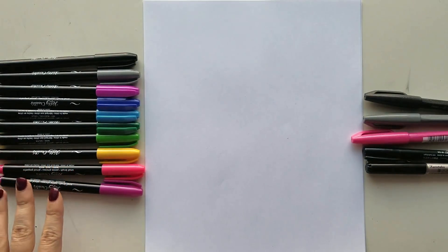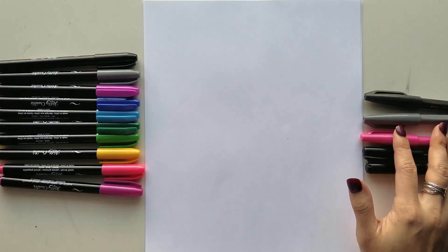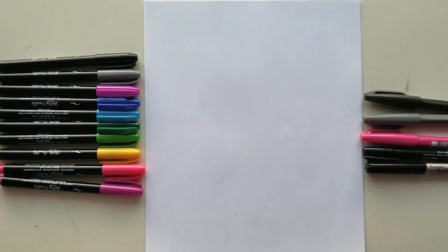Looking on the package, I honestly cannot find anything that says anything beyond that it's non-toxic. So that means if they're not claiming anything, it's probably not lightfast, strong pigmentation, or waterproof. So mainly just for your casual lettering — probably not going to be long-lasting for final art pieces. However, the colors are beautiful, am I right?